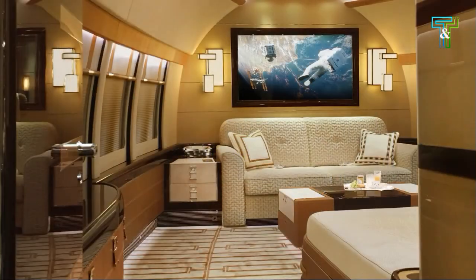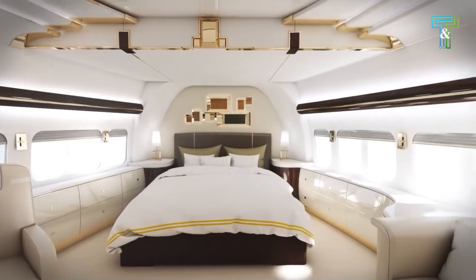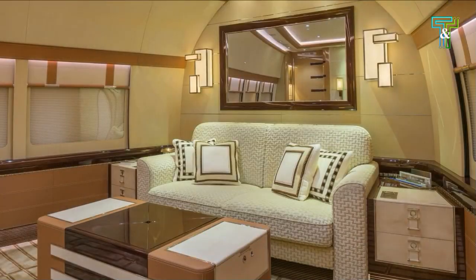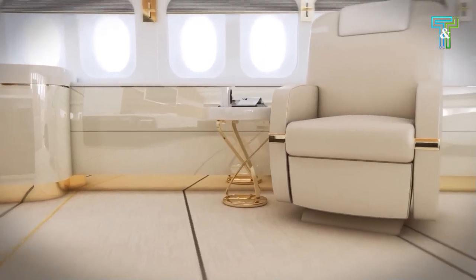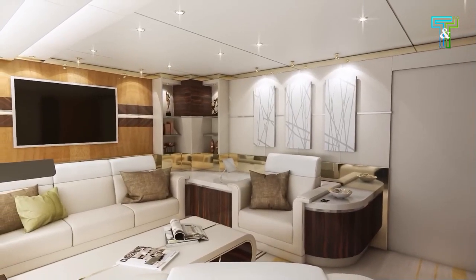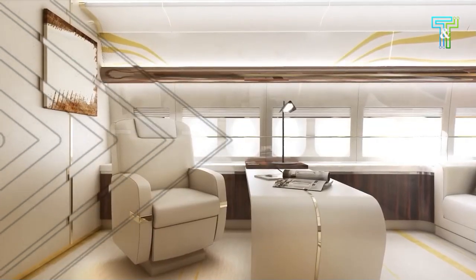Greenpoint Technologies also created a VIP cabin for special clients, setting out to surpass expectations with lavish interiors. The planes designed for private clients are synonymous with luxury. They have a personal office that embodies sophistication and productivity, with a well-appointed workspace, high-speed internet connectivity, and all the amenities needed to stay connected. The guest bedroom is a true sanctuary of comfort and privacy.